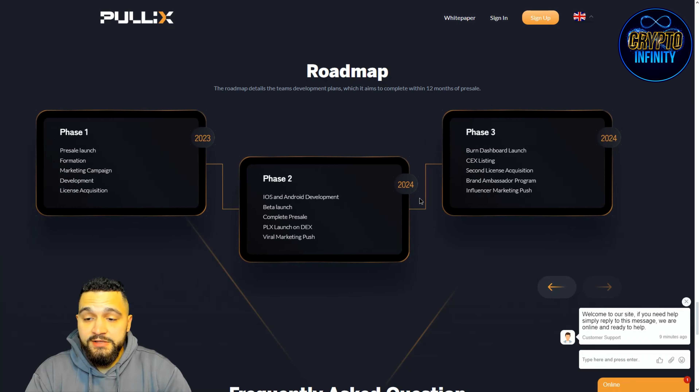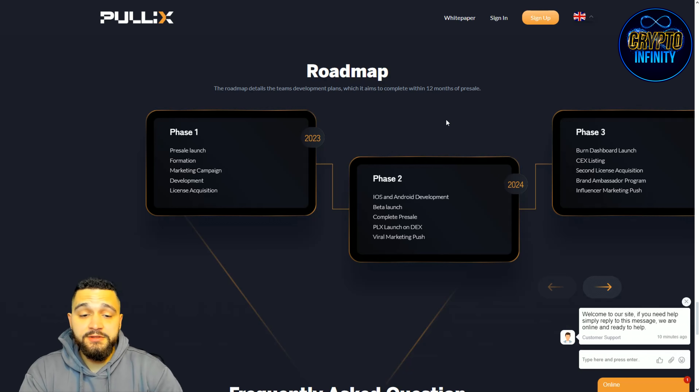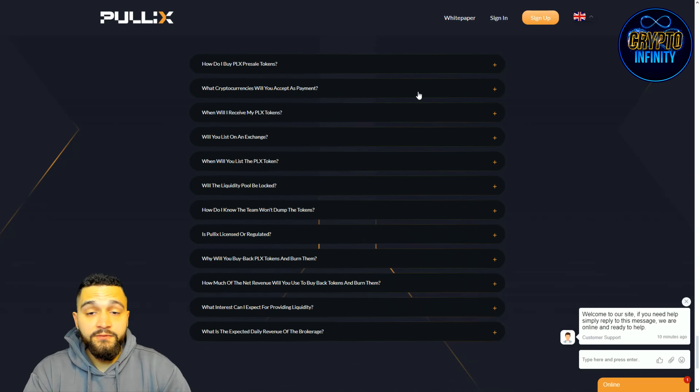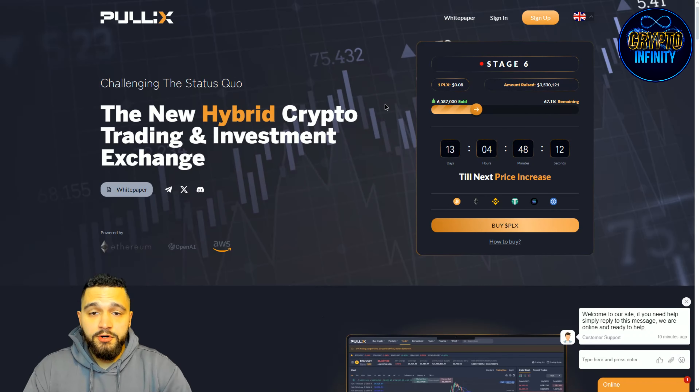The roadmap is split into three phases. Phase one covers 2023: pre-sale launch, formation, marketing campaign, development, and license acquisition. Phase two, which is 2024, includes iOS and Android development, beta launch, completing the pre-sale, PLX launch on a decentralized exchange, and a viral marketing push. Phase three covers the burn dashboard launch, CEX listing, second license acquisition, brand ambassador program, and influencer marketing push.